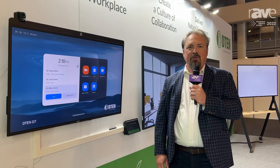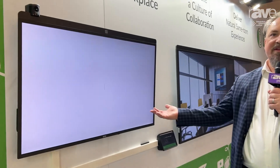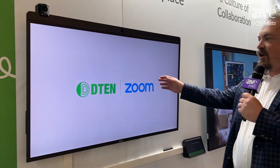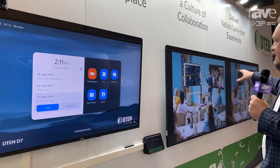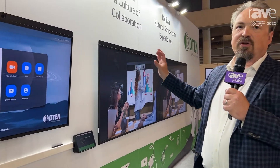Hey everybody, Rick Corderville here, CMO of D10 live from ISC 2022. The next product that I wanted to highlight is our flagship product, and that is the D7 line. As you can see here, this is our D7 55 inch, and then behind me is the D10 75 inch that's in the dual mode.